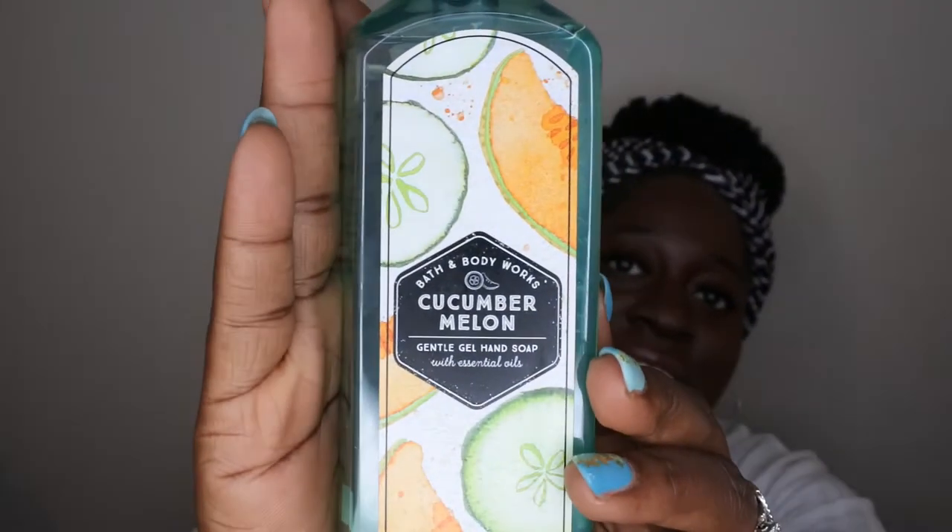Speaking of soaps, I did pick up a classic scent — everybody knows this one. I used it in high school and it still smells just as good. This is Cucumber Melon in the hand soap, really just for nostalgia reasons. It performs well, lasts a decent amount of time, and the scent is very pleasant. I'll probably put this in the bathroom downstairs because I want my guests to smell it when they come over.